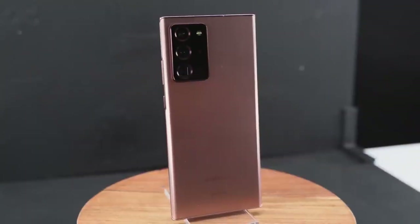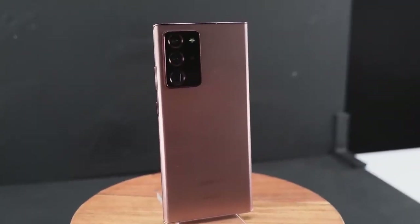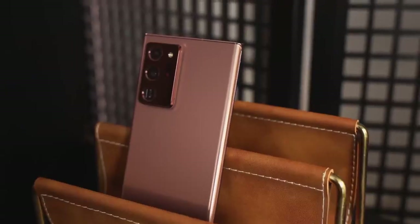Hey guys, Thunder E here, and yes, the Galaxy Note 20 Ultra is finally here. We've been waiting for this device — we've seen leaks, there are also a ton of videos out today, but this video is going to show you five key features that help set this device apart from everything else out there.